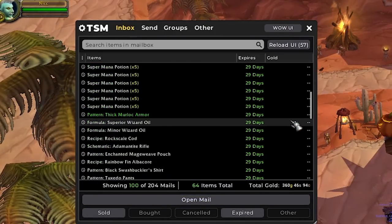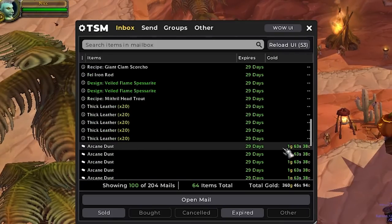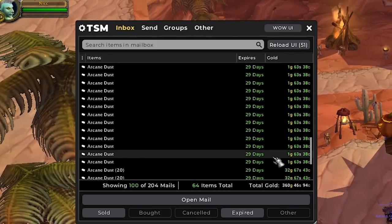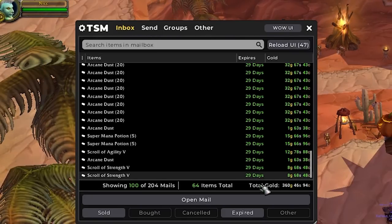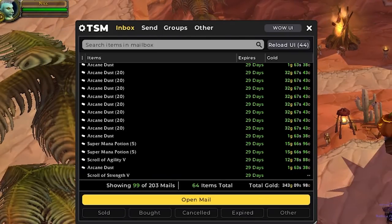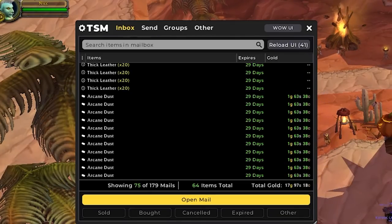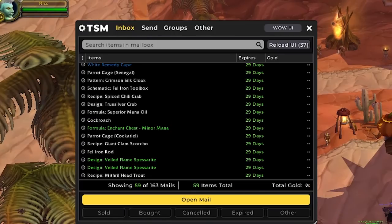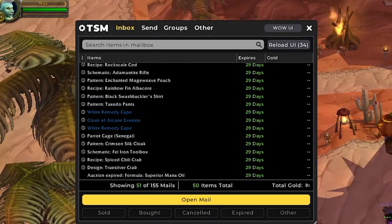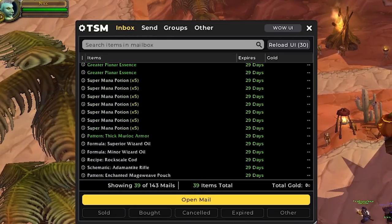In our first batch, we had some spellcloth and some planar essences that did not sell. In batch number 2, we have some more planar essences and some manapods that haven't sold. But we do have 360 gold of sold auctions in this one. We also have all of our patterns again from the previous episodes that are still coming back. Most of our gold in this batch is from some arcane dust, and we also have a few manapods and a few scrolls that sold.